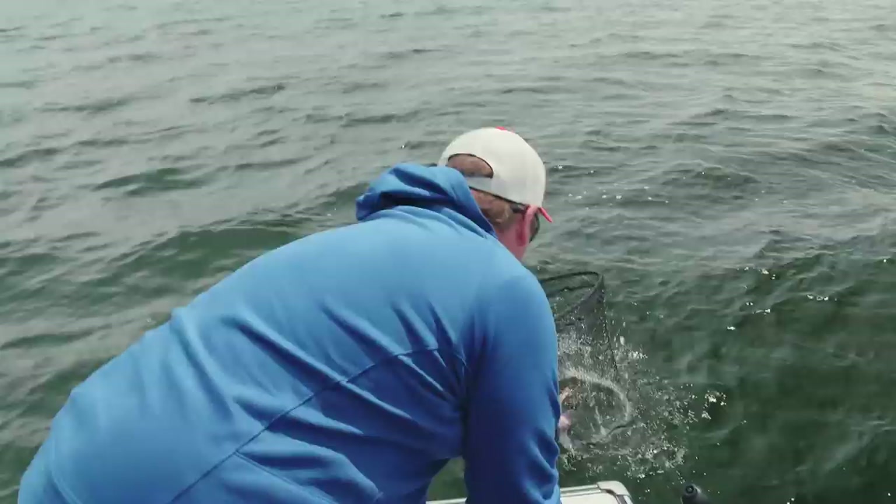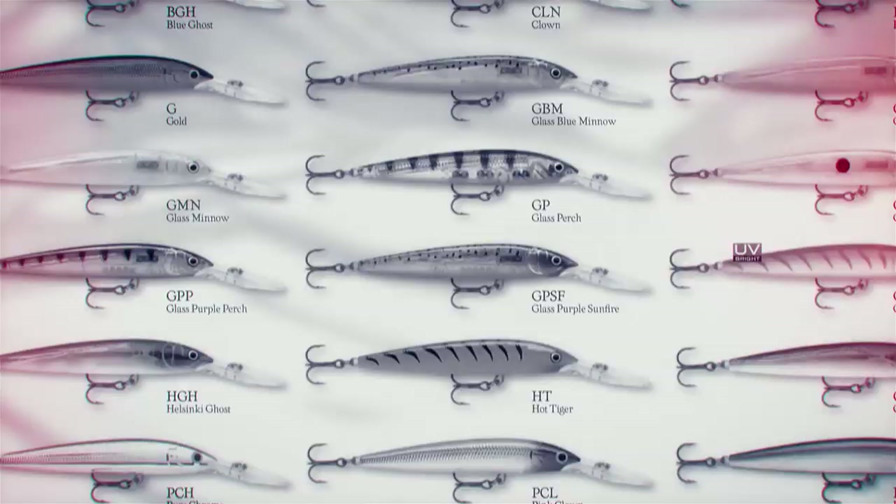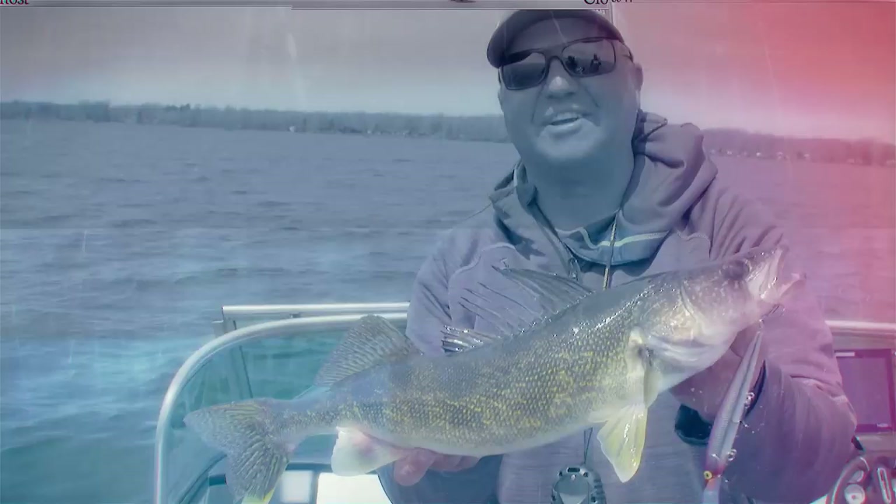The new Deep Down Husky Jerk 14 is gonna be an instant classic among walleye anglers. It's just one of those baits that has that wide wobble, it's got a ton of great colors, and it simply catches fish.